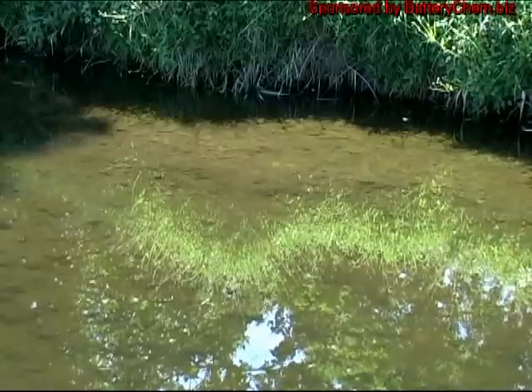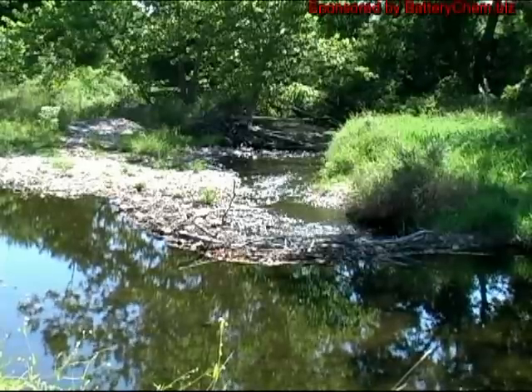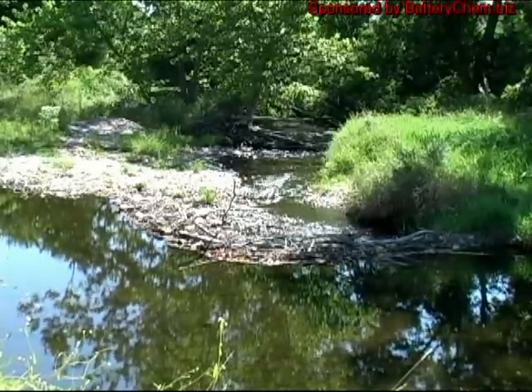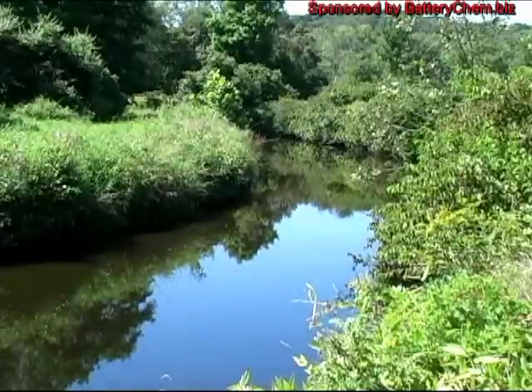This is another section of the stream with hundreds of young trout in it. They are so small that they appear to be native. This stream runs into another stream at the end of the field and it is also loaded with young trout.